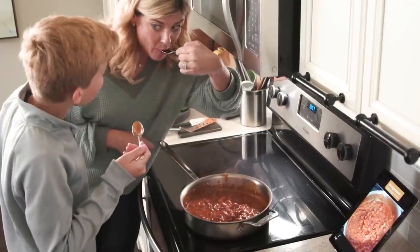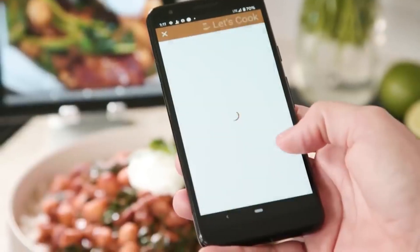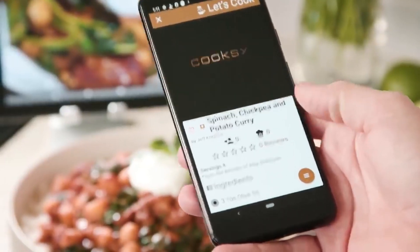Another benefit of Cooksy is that it can save and record your past dishes, so that if the dish turns out tasty and delicious, you can just repeat the same exact saved steps.